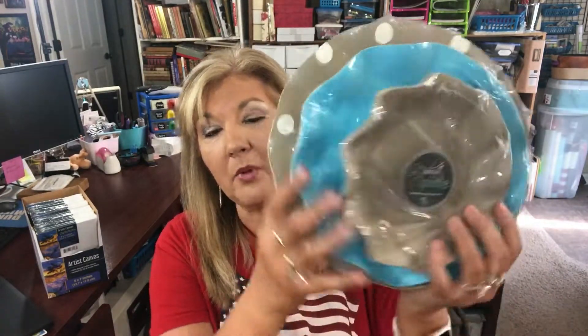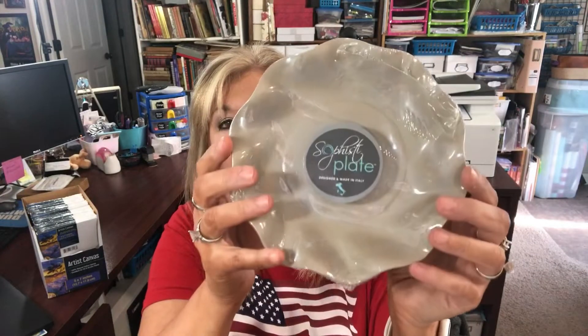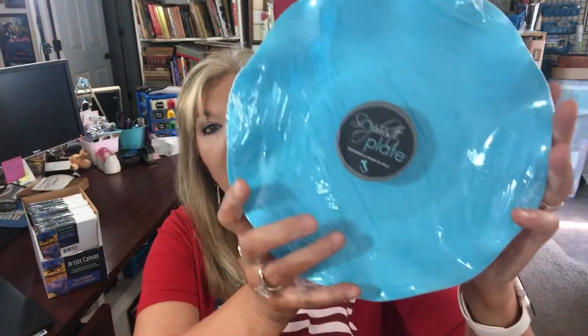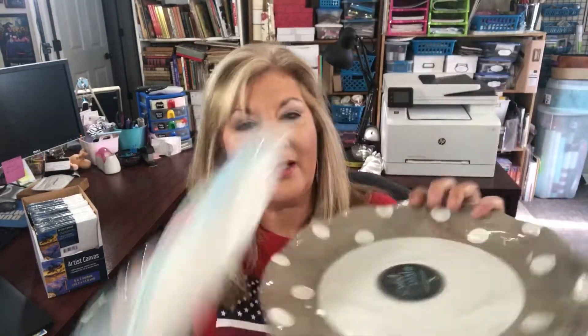I found these adorable plates and bowls I had not seen at Dollar Tree before. The smaller ones are wavy — so adorable! It says designed and made in Italy, and it's called the Sophista plate. These were the gray small ones, and then they had a medium-sized blue turquoise, and then a cute larger plate size with polka dots. I just thought these were adorable and had to get them.